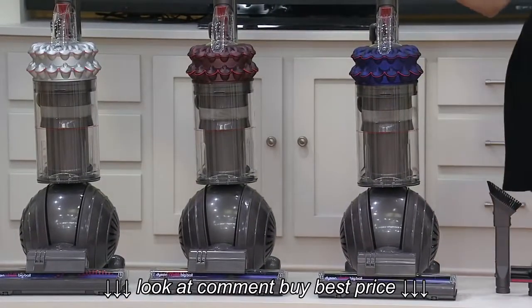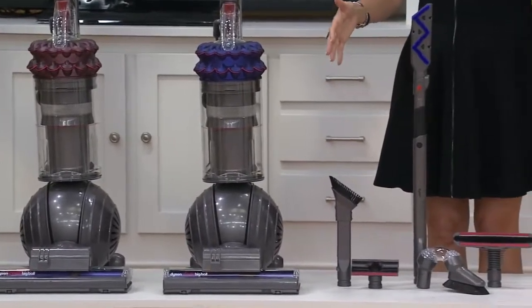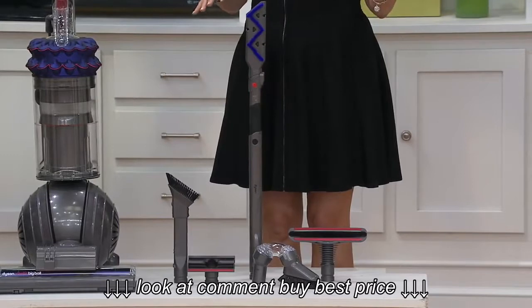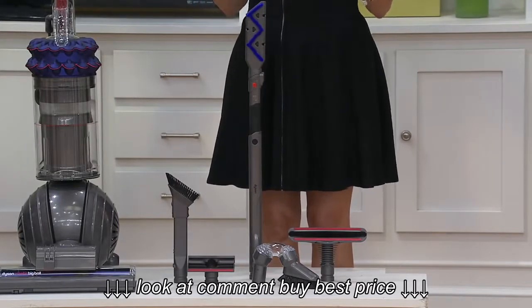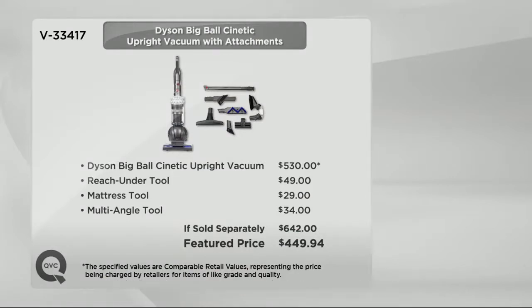Not only are you getting the vacuum cleaner, but you're also getting three extra attachments that come with it. And this is V33417. Here is your value. So if you were to get everything that you're getting in this today, it would be a $642 value if sold separately.